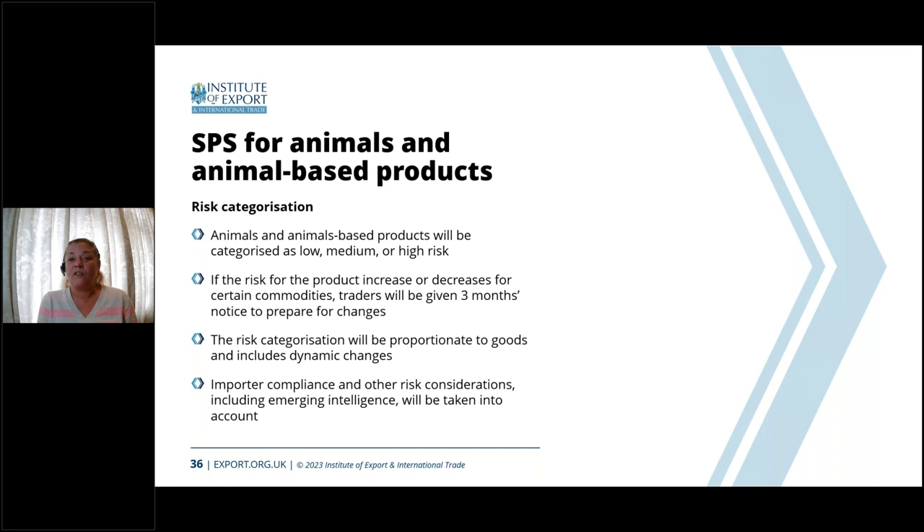For animal-based products, again we have high, medium and low risk categories. DEFRA has published which products fall into which category, so if you haven't had the opportunity to review that data, please look on the DEFRA website. It's important to understand that just because a product starts off in the medium risk category doesn't mean it will always stay there — depending on current climate, disease outbreaks or biodiversity information, products may move both up and down within the risk categories, also depending on the origin of where they're coming from.